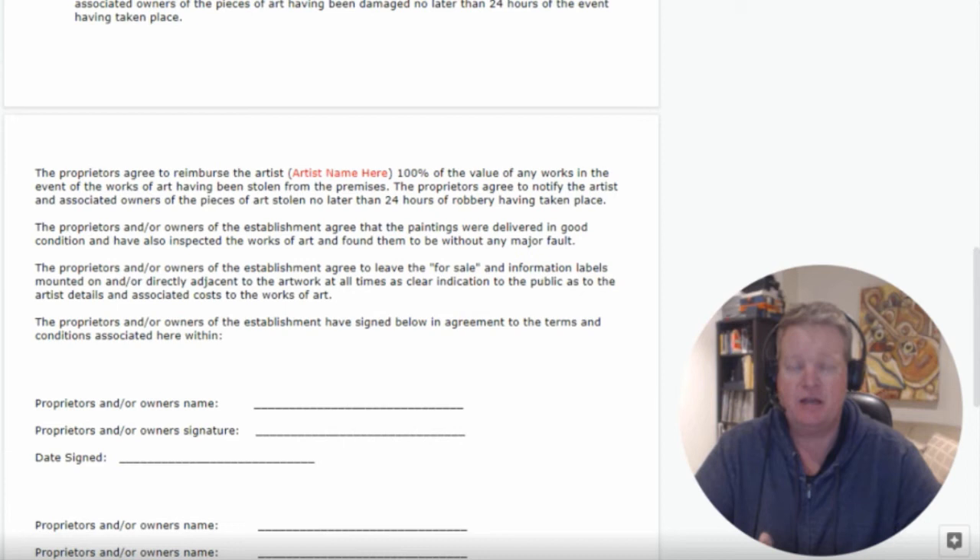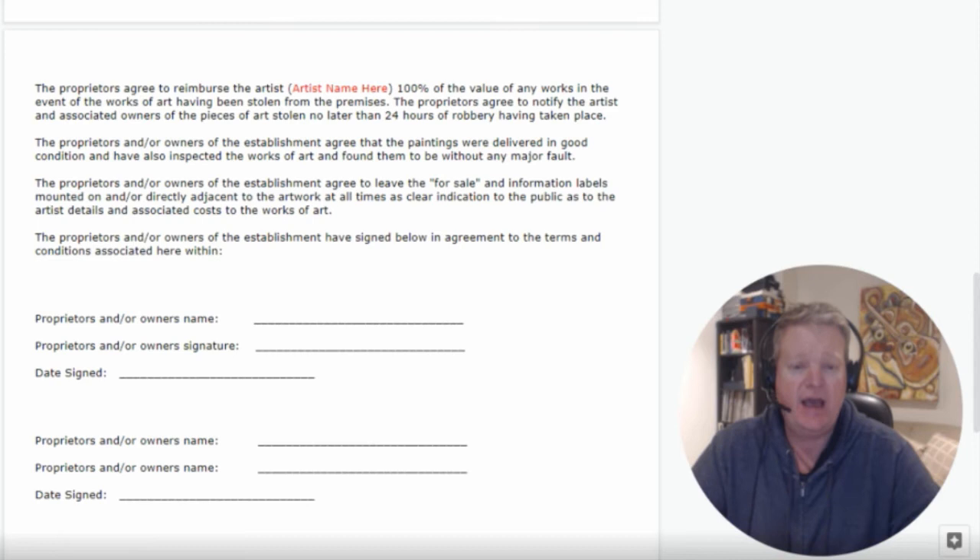The owners of the establishment agree that the paintings were delivered in good condition and that they have inspected the works of art and found them to be without any major fault. When you meet with the owner and bring in your works of art, it's best that you both go through the artwork together and inspect them properly and thoroughly while filling out this contract and signing off.